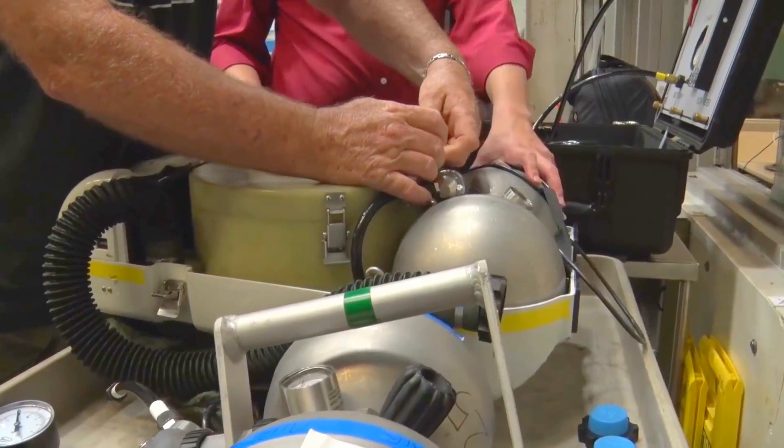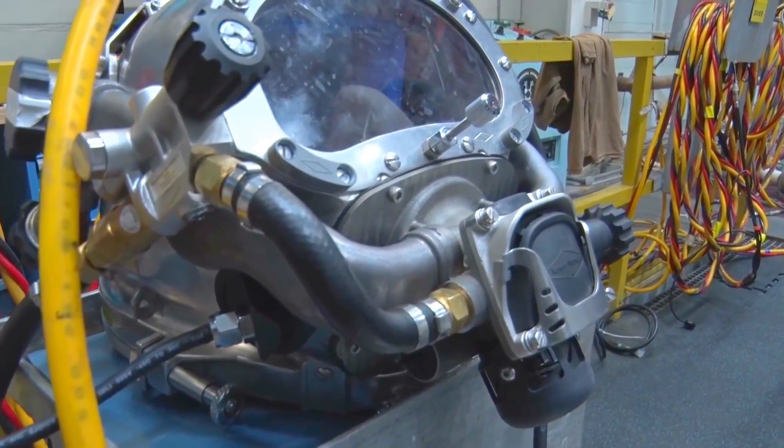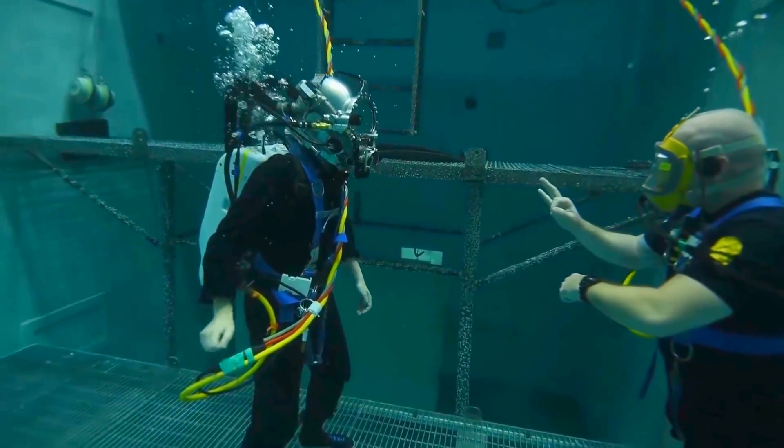If we did not have ONR Tech Solutions there would be no development of a Mark 29. This is a new thing that we've created here — a new hybrid system using 3D printed titanium, which is completely new in Navy diving. Being able to use that on a diving system is really exciting, and we would not have been able to do that without ONR.